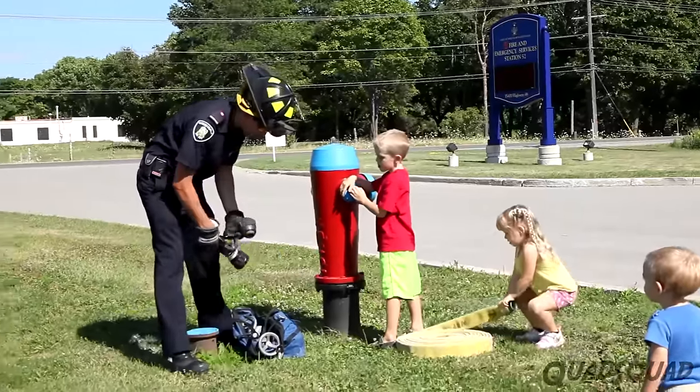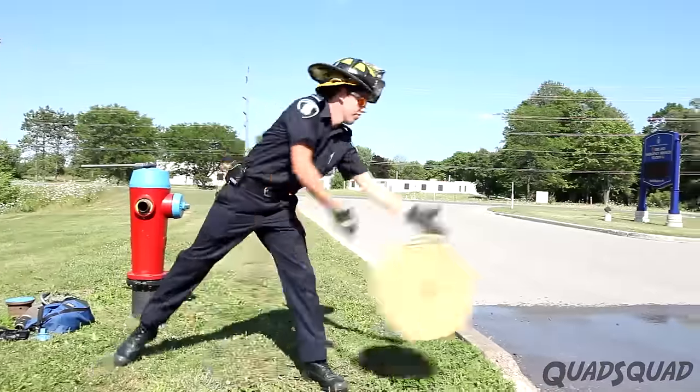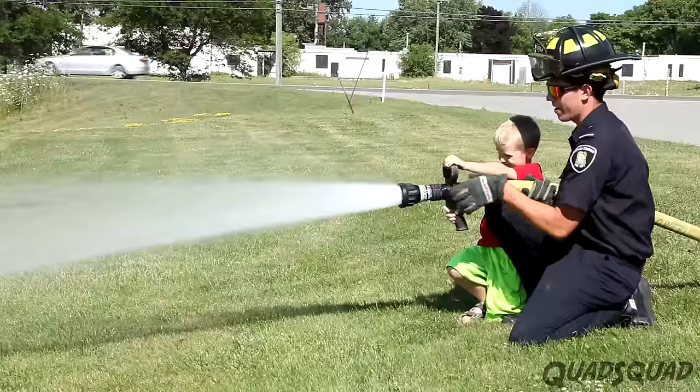The best part about going to the fire station was going outside and using the fire hoses.